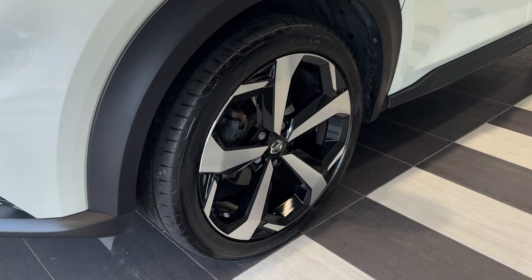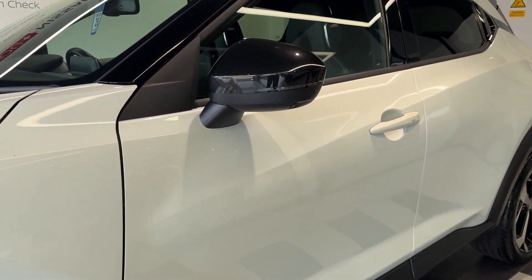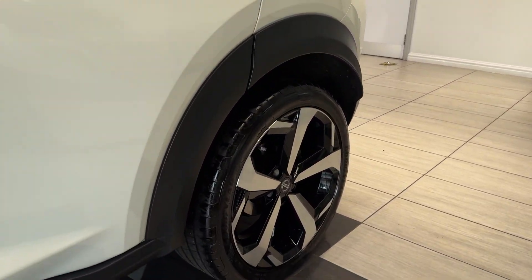Coming down to the passenger side front wheel, this car comes with 360-degree cameras and rear privacy glass, coming down to the rear wheel.